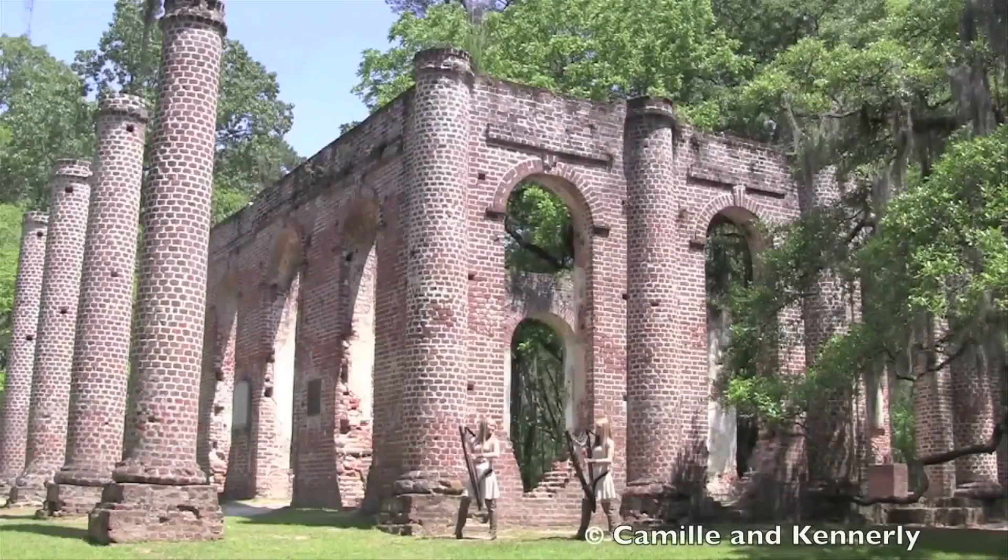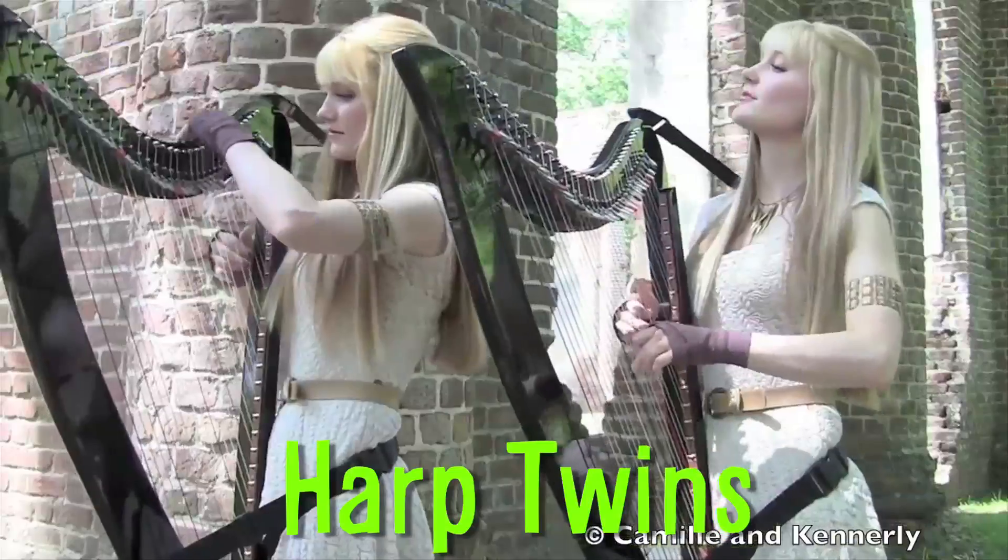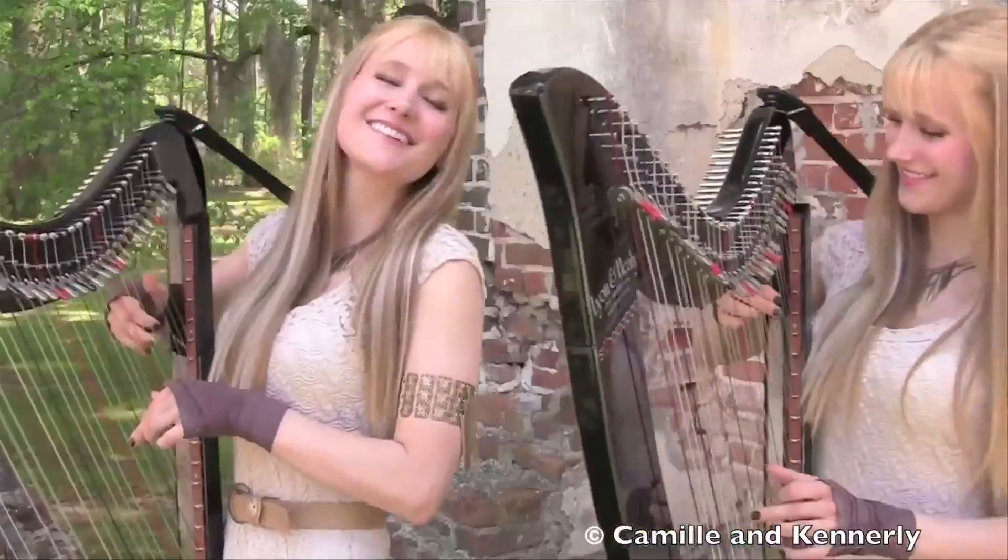Camille and Kennerly are identical twins known as the Harp Twins. Here's their electric harp duet of the Game of Thrones theme.